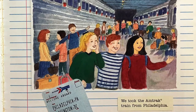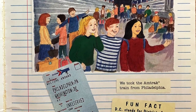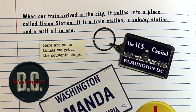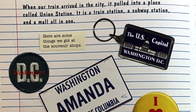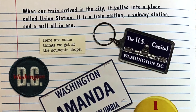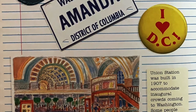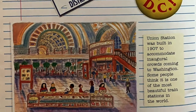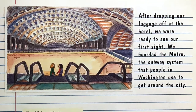We took the Amtrak train from Philadelphia. Fun fact: DC stands for District of Columbia — it was named in honor of Christopher Columbus. When our train arrived in the city, it pulled into a place called Union Station. It is a train station, a subway station, and a mall all in one. Here are some things we got at the souvenir shops. Union Station was built in 1907 to accommodate inaugural crowds coming to Washington. Some people think it is one of the most beautiful train stations in the world.